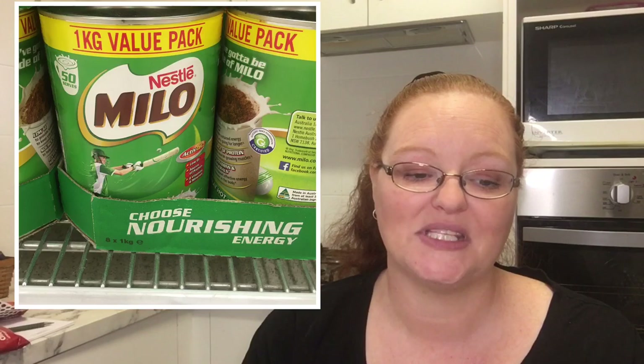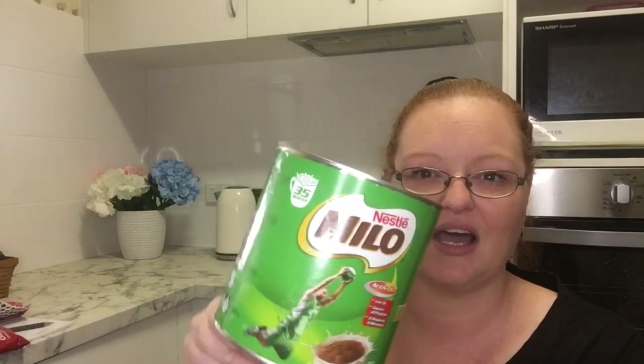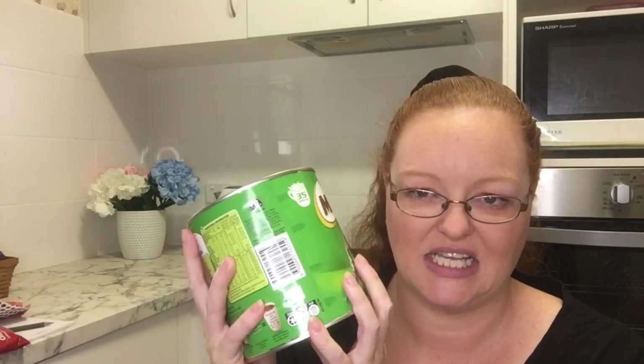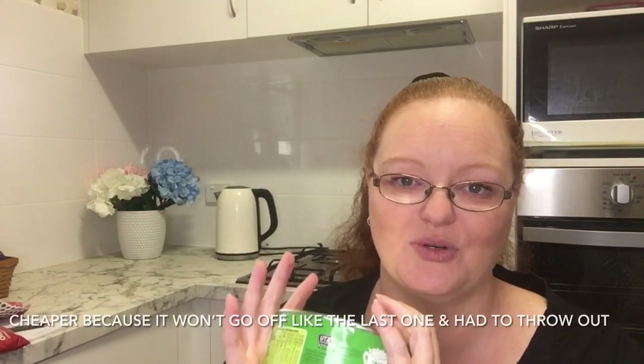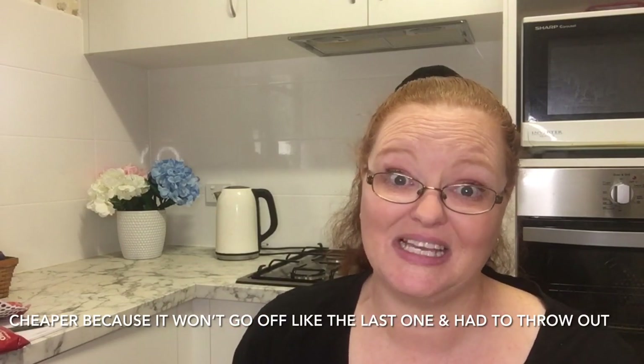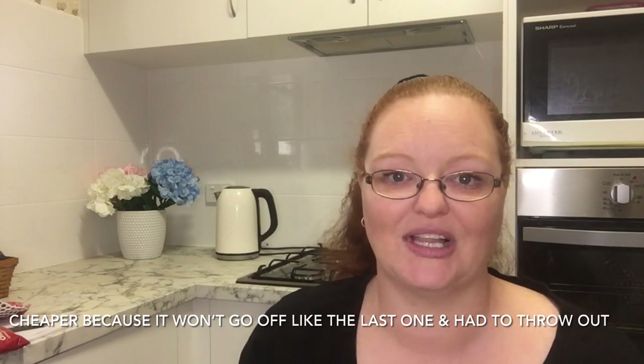A one kilo tin at normal shelf price was $12.50, so $1.25 per hundred grams — not cheaper than the big bulk one. A 460g tin on special for $5 works out to be $1.09 per hundred grams. So if you drink a lot of Milo, I'd be getting that big tin. The last Milo we bought was 760 grams for about $7, working out to around $1 per hundred grams. For us, the big bulk tin is not worth it, but for some families absolutely it would be.